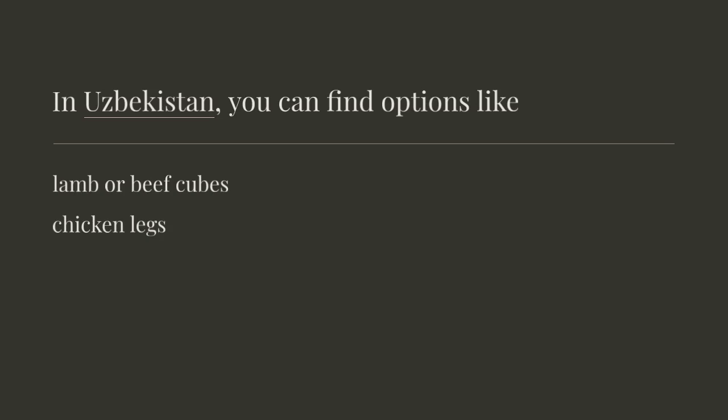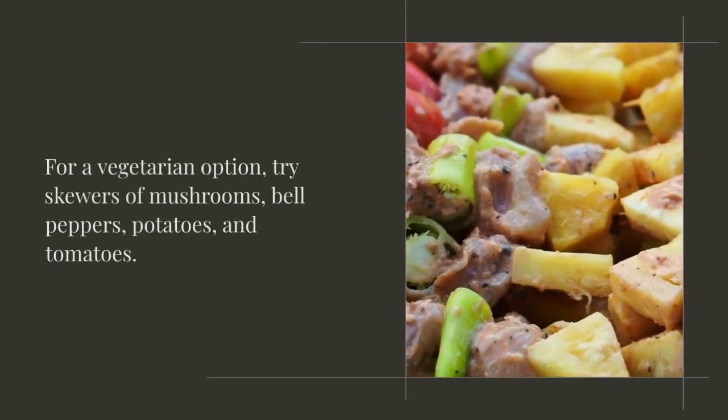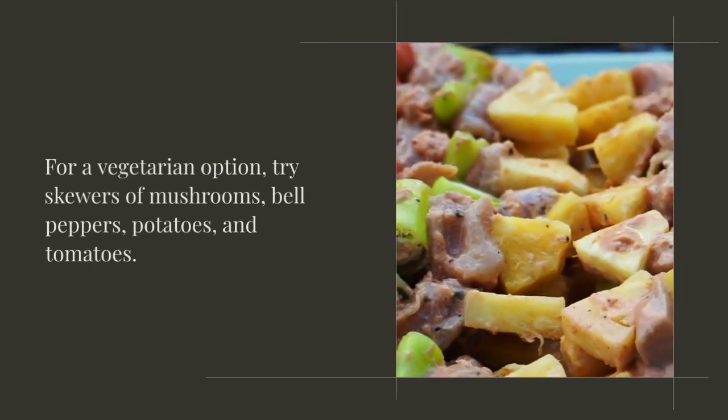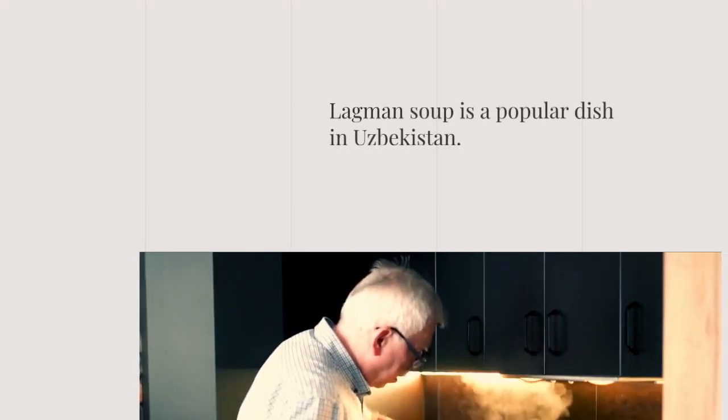Shashlik is grilled, skewered meat. In Uzbekistan, you can find options like lamb or beef cubes, chicken legs, and horse meat. For a vegetarian option, try skewers of mushrooms, bell peppers, potatoes, and tomatoes.